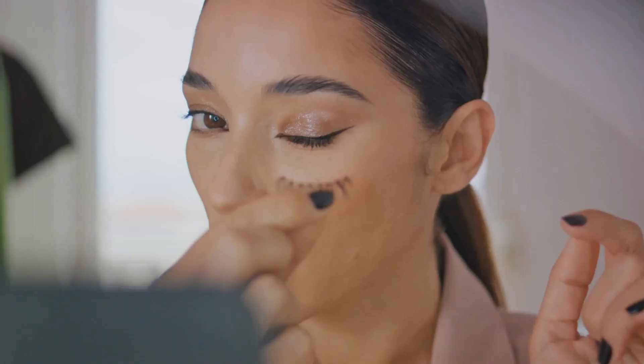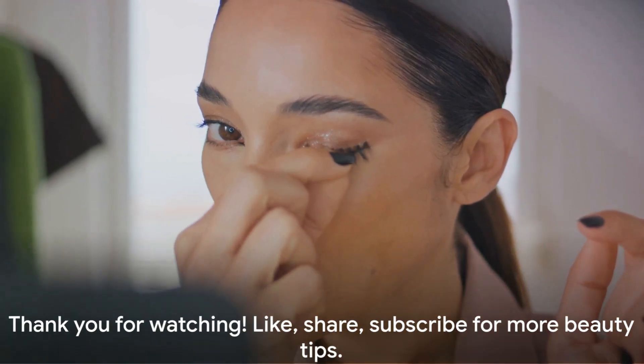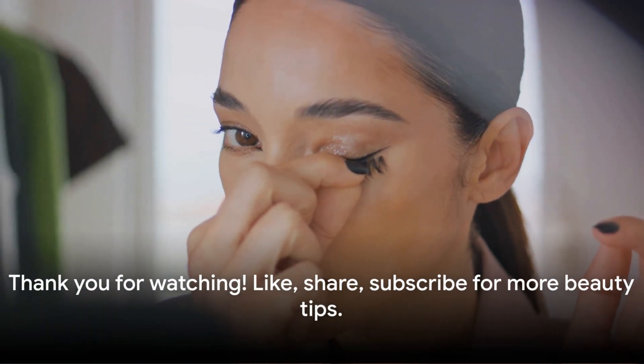Remember, practice makes perfect. Keep experimenting with different shades and techniques until you find what works best for you. Thanks for tuning in, and don't forget to like, share, and subscribe.